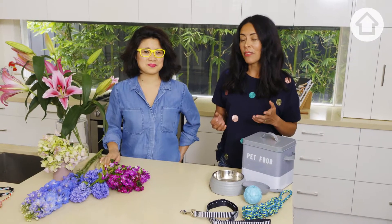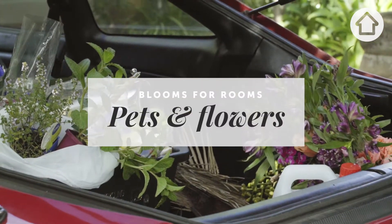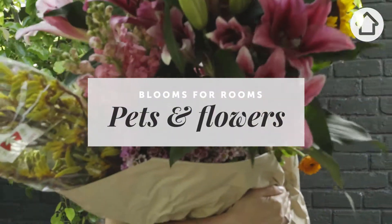Flowers are beautiful to have in the home, but often we don't think about the effect that they're going to have on our pets. There are lots of really common cut flowers that we have in our homes that are actually toxic to cats and dogs. So today we're going to show you some of the worst offenders.